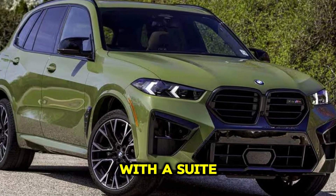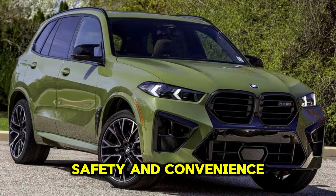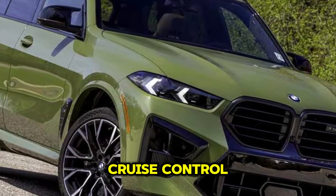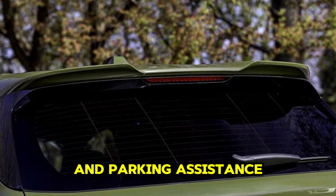The X5M is equipped with a suite of advanced driver assistance systems aimed at enhancing safety and convenience. This may include features like adaptive cruise control, lane-keeping assist, automatic emergency braking, and parking assistance.